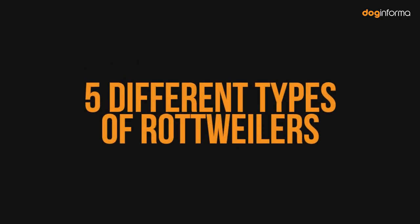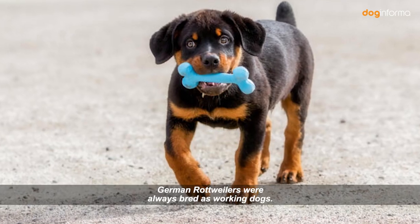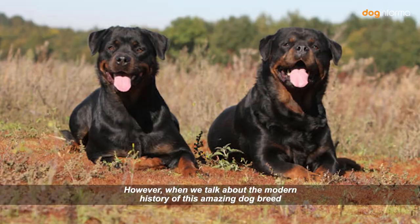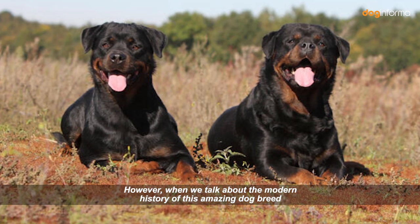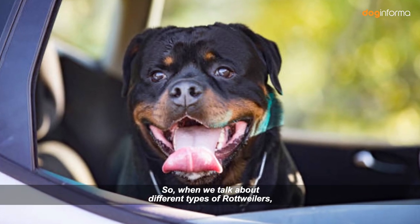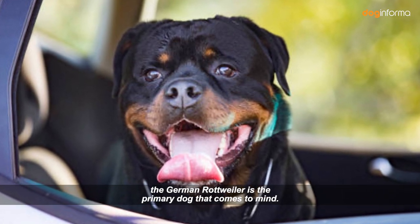Number 1: German Rottweilers. German Rottweilers were always bred as working dogs. Many think they are the descendants of Mastiff-type dogs used in ancient Rome. However, in modern history, they were first bred in 1901 in the German city of Rottweil. When we talk about different types of Rottweilers, the German Rottweiler is the primary dog that comes to mind.